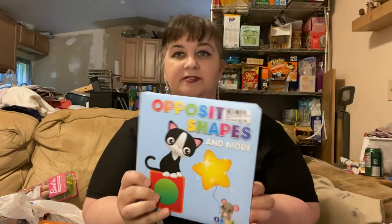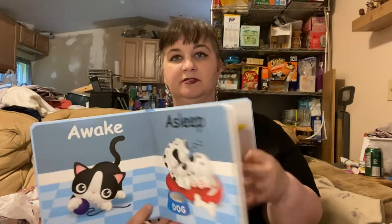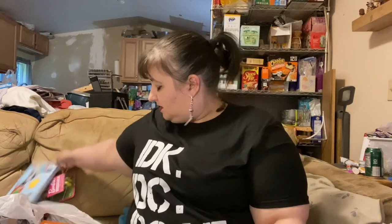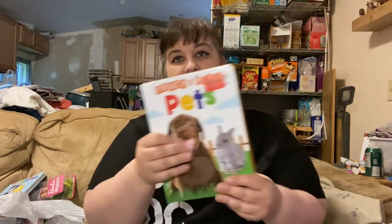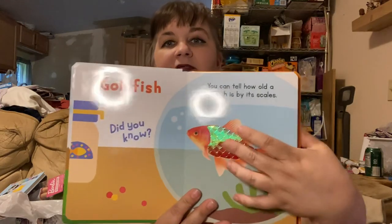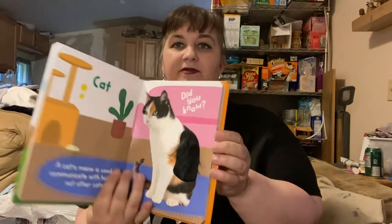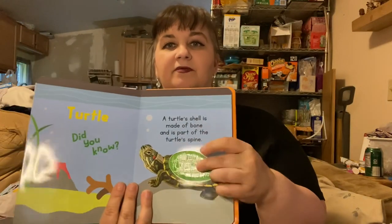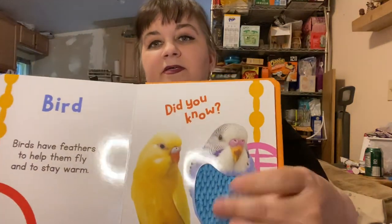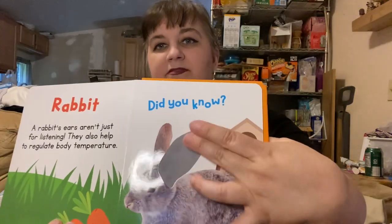We found her a couple of books too — an opposites and shapes book, just cute for her to look at pictures mostly. She is obsessed with colors and shapes. We also picked up a touch pets book where the dog is furry, the fish has a smooth texture, the cat has fur, the turtle is rough and bumpy like vinyl, and the rabbit's ear is soft and velveteen.